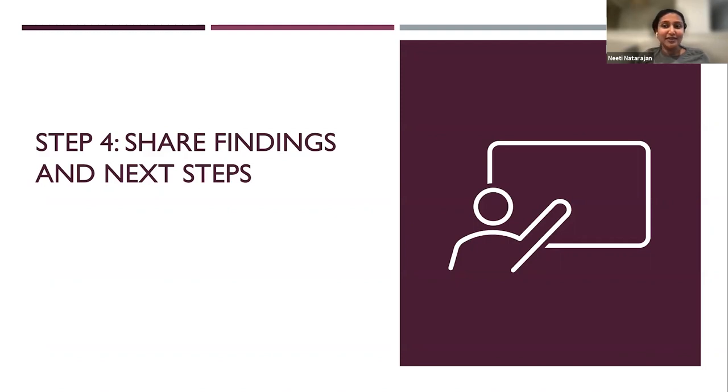And that's all I have for you today — just a quick intro to user research, how you can use it in your company, and some simple methods. I hope you find this valuable. Thank you.